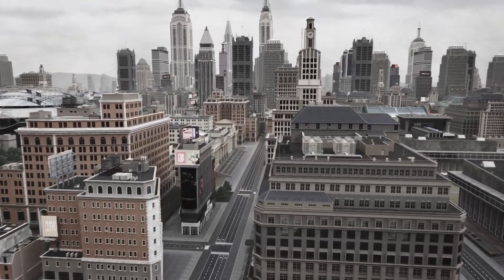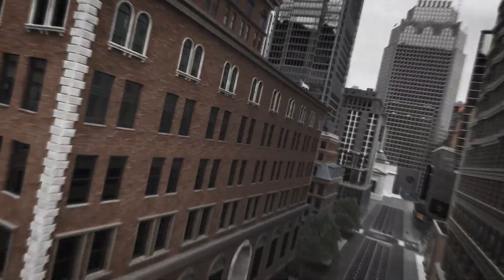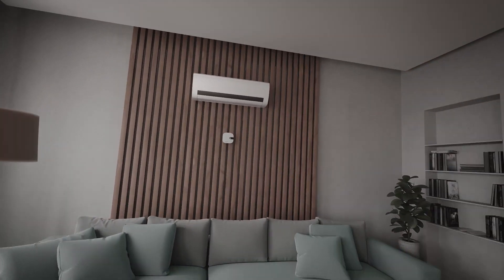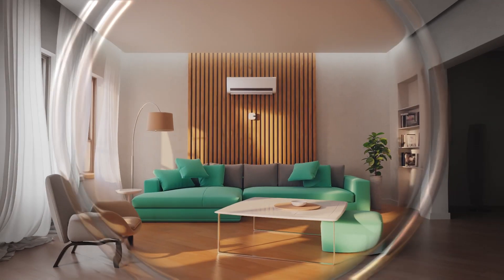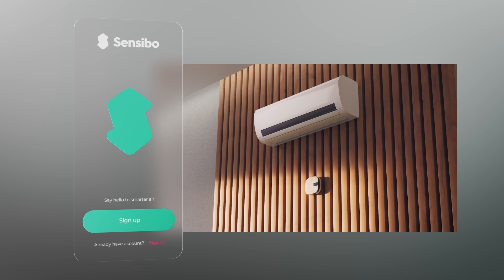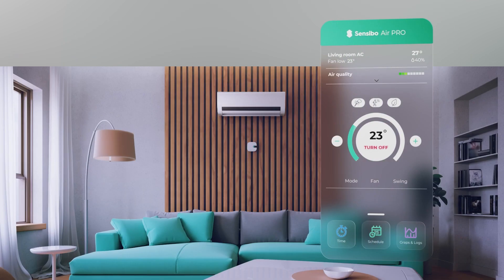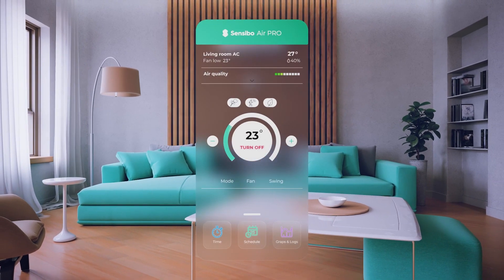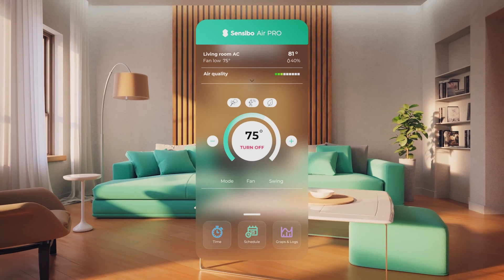Today's technological progress lets people create the most comfortable conditions for life, especially at home. But it comes with a cost. The Sensibo Air Pro makes controlling your home's climate a breeze. Configure your AC settings once and let Sensibo's smart sensors take care of the rest. No matter what the temperature is outside, the Sensibo Air Pro will make sure your home is always comfortable.